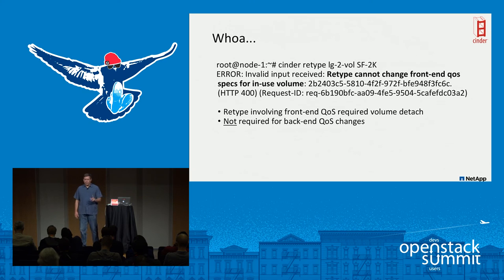One unexpected finding: when using front-end QoS and trying to do volume retyping — to change QoS settings, reset, or remove them — I got an error and couldn't do it while the volume was attached. I had to detach the volume, make the changes, then reattach. That was fine for testing raw block devices, but would be more complicated for a mounted file system. Back-end QoS can be set on the fly, which is a notable advantage.